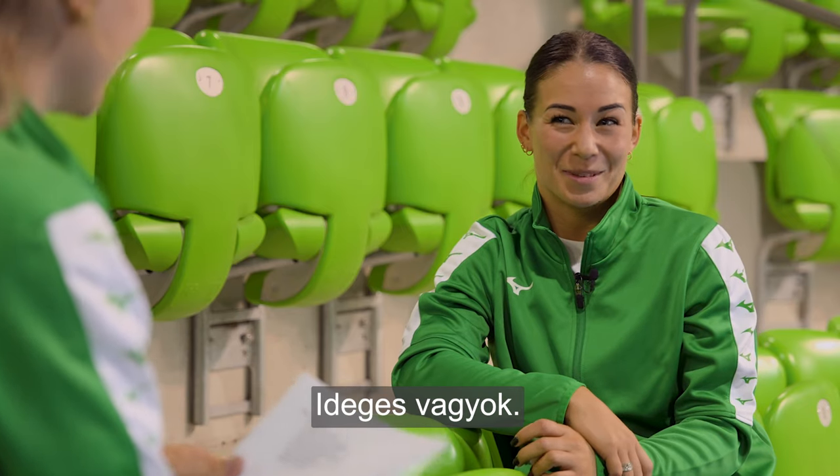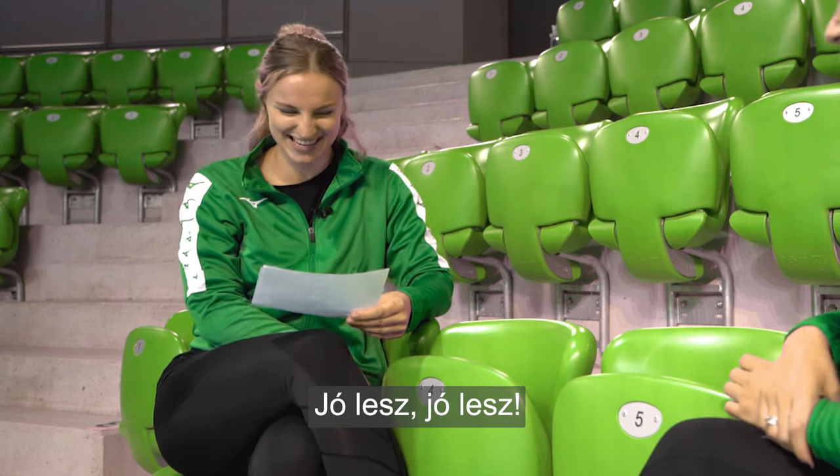Welcome Fitsa to Dutch lessons today. You're ready? Yeah, I'm so nervous. It's gonna be fine, it's gonna be fine.